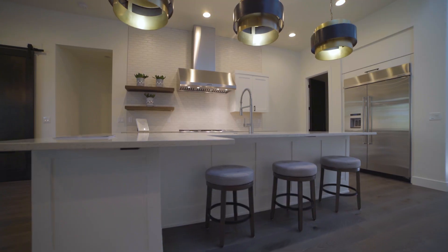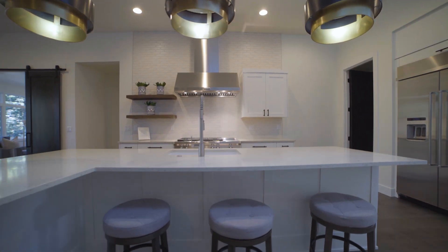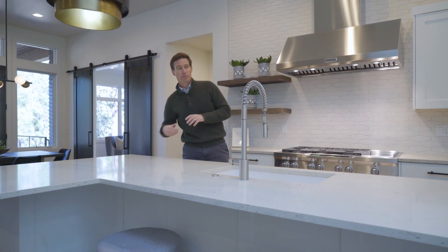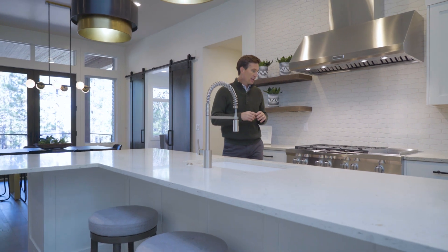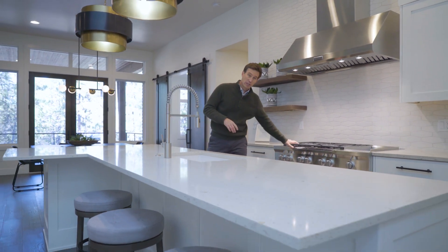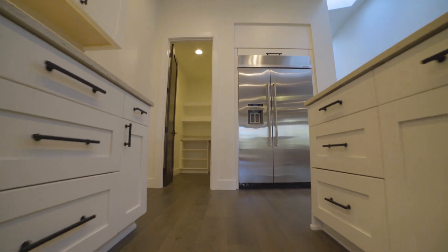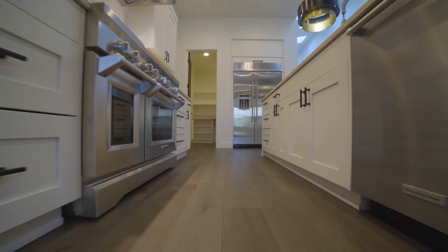The kitchen is the absolute heart of this home. You have this really large L-island seating for four or five, featuring a wine fridge off to the end, and it's incredibly well-appointed with a really nice double oven KitchenAid appliance package, a big double door fridge, and a really large and well-appointed pantry.